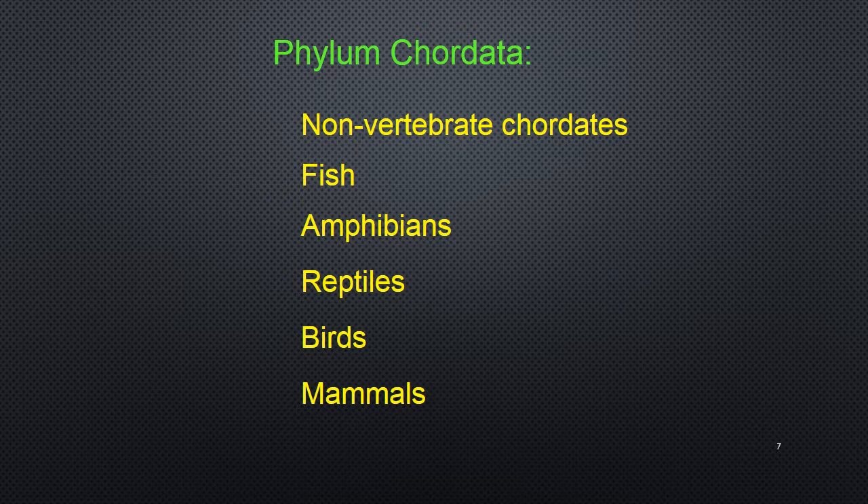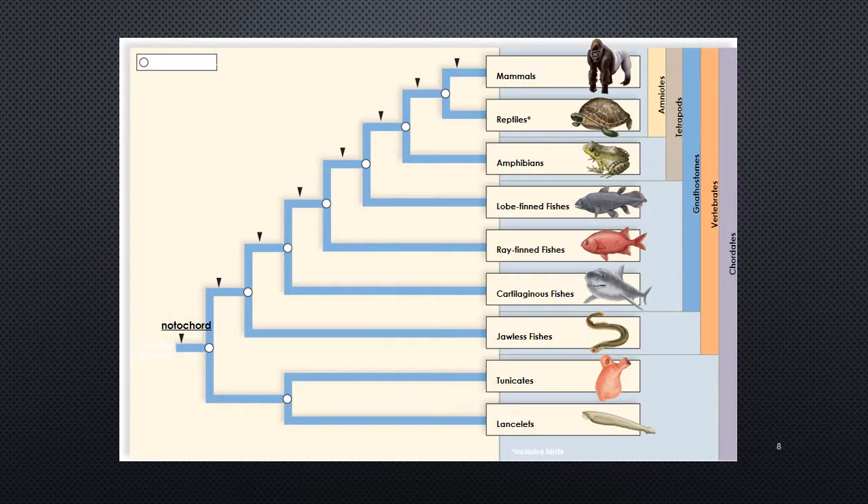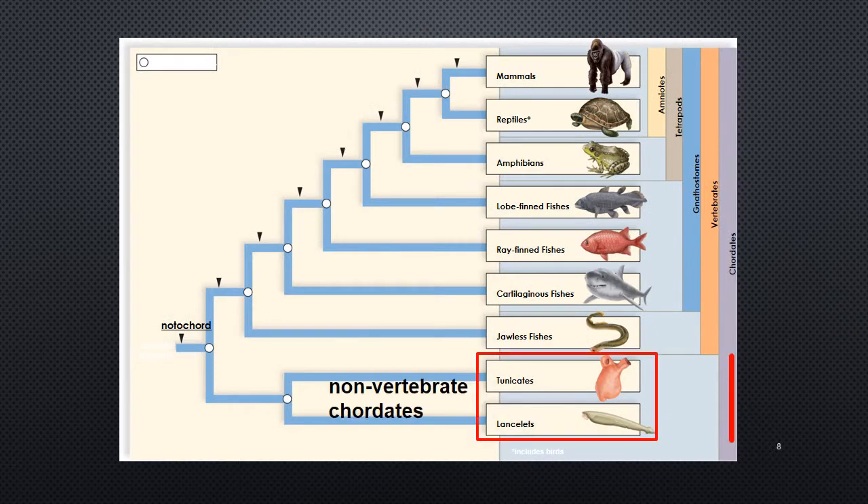Who's in phylum Chordata? First are our non-vertebrate chordates — organisms that have the notochord still flexible but don't develop vertebrae. Then everything after that comprises our vertebrates: fish, amphibians, reptiles, birds, and mammals. The common ancestor with a notochord is true for all of these organisms, and we're going to start with our non-vertebrates.